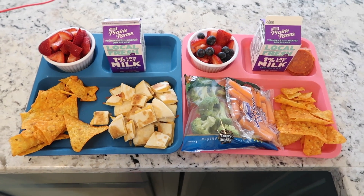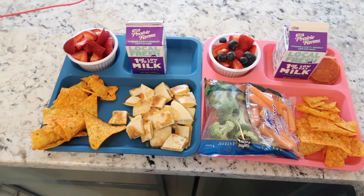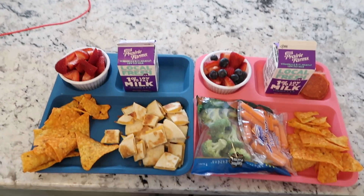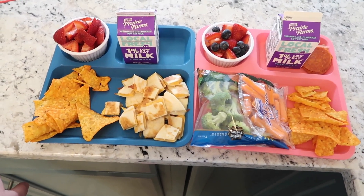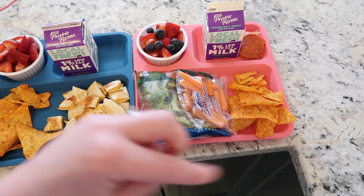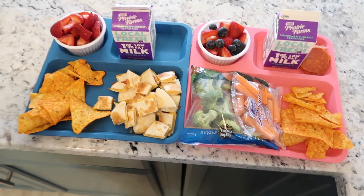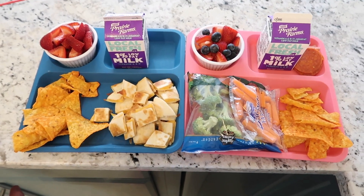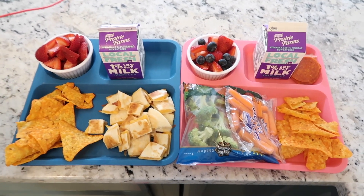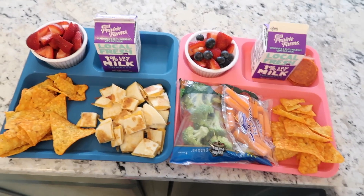Hello everybody, it's Jess here with Blessed Jess. Thank you so much for watching another week of summer lunches — our second week. Nate is hanging out with me right here because he is ready to eat. Nate, why don't you go sit down? I'm going to bring it to you. So welcome, you guys. Every day I'm going to show you guys what I feed my kids during the summer.